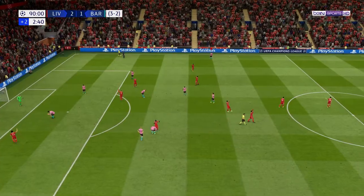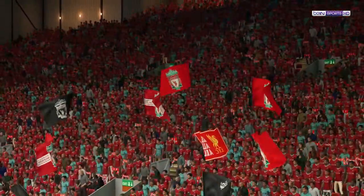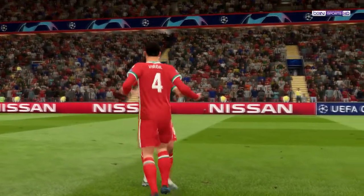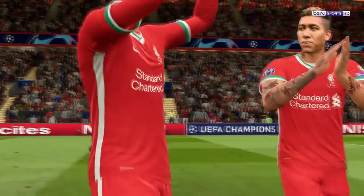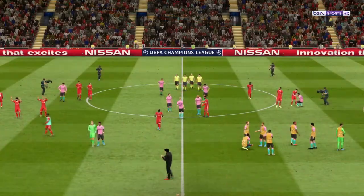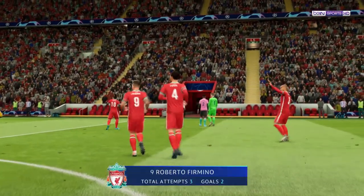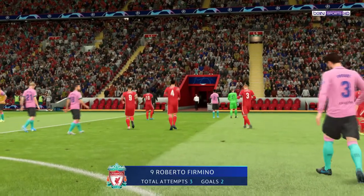Liverpool have ascended to the high altar of the Champions League final. Just look at the celebrations, Derek — you can see how much it means to them. Really wasn't much in it over two legs, to be fair; they were tested all the way. But that's the sign of champions. And you have to say, they'll fancy their chances now. What a final it promises to be.